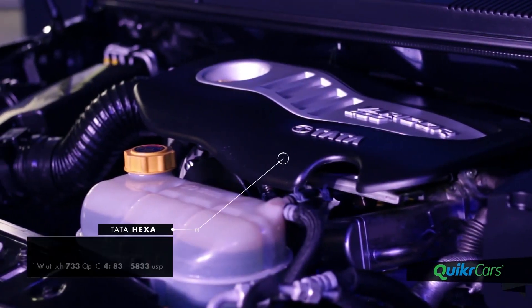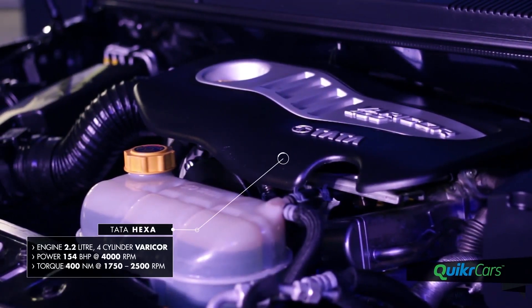The Hexa is powered by the 2.2L 4-cylinder Vericore engine that develops 154bhp at 4000rpm and a class-leading 400Nm of torque available from as low as 1750rpm.